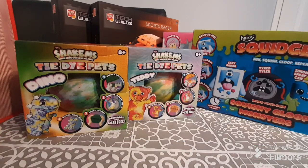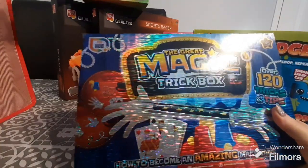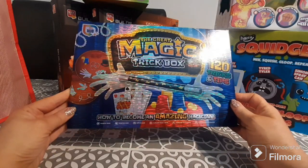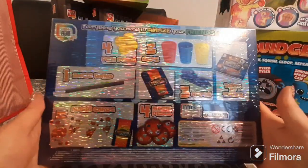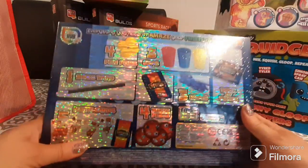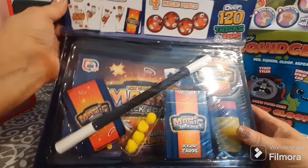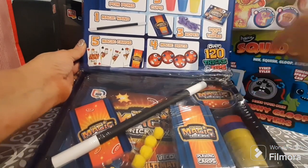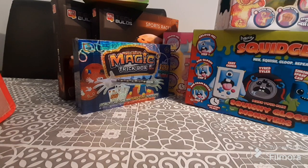I also spotted this Great Magic Trick Box down the aisle — it's 'How to Become an Amazing Magician' with over 120 tricks and tips, for age 8 and above, and again just one pound, brand new and sealed. The packaging is very holographic. Inside you get a ton of things and an instruction booklet showing you how to do all 100-plus tricks and tips.